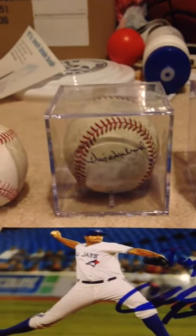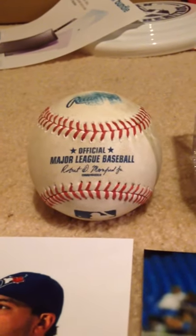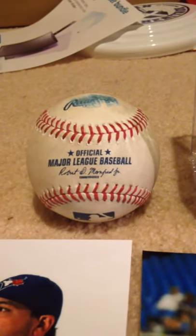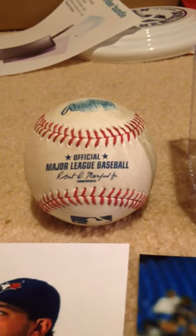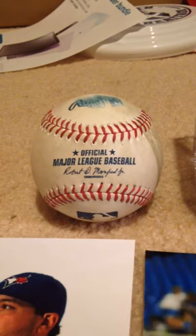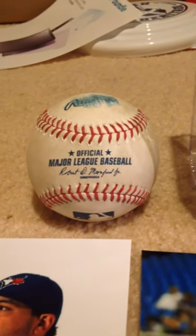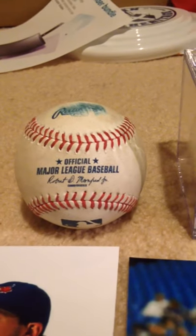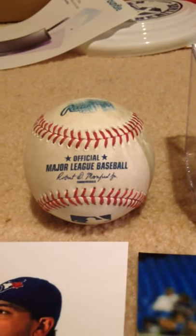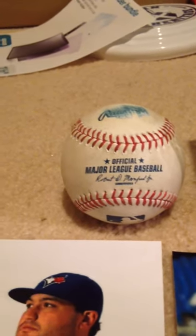The coolest thing in this video is probably this Brock Holt foul ball I got, probably in like the 7th or 8th inning. It's pretty difficult to get a foul ball at a Major League Baseball game, so that was pretty freaking awesome to get a Brock Holt foul ball.